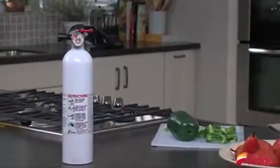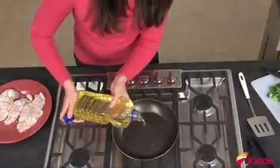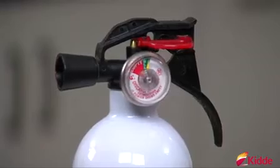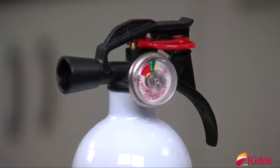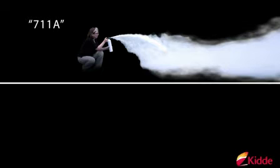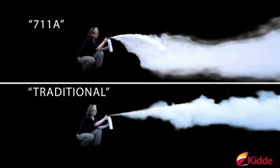It's the only UL listed fire extinguisher that has been tested on oils commonly used for cooking, like vegetable and peanut oil. The unique specially designed nozzle minimizes the chance of oil splashing by gently dispersing the agent in an arc, whereas a traditional fire extinguisher uses a straight stream.